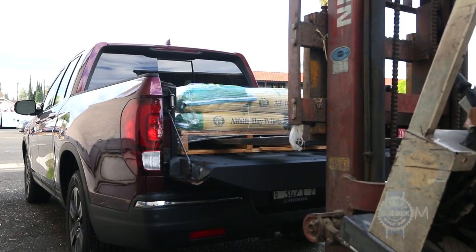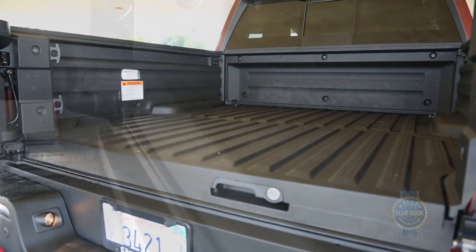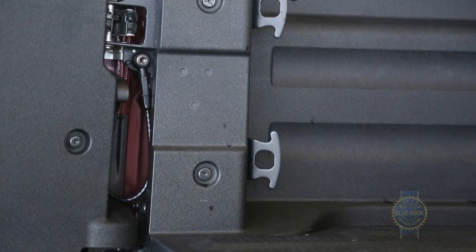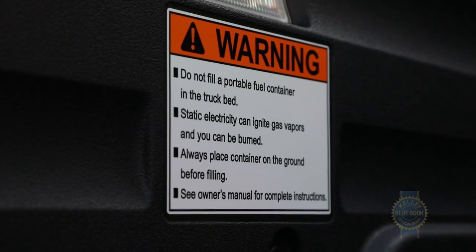Not that I've ever hauled loads of hay. Those caveats aside, the Ridgeline's composite bed is highly capable, boasting standard bed lights, eight 350-pound tie-down cleats, and a nearly 1,600-pound payload capacity. Just remember not to fill a gas can in it.